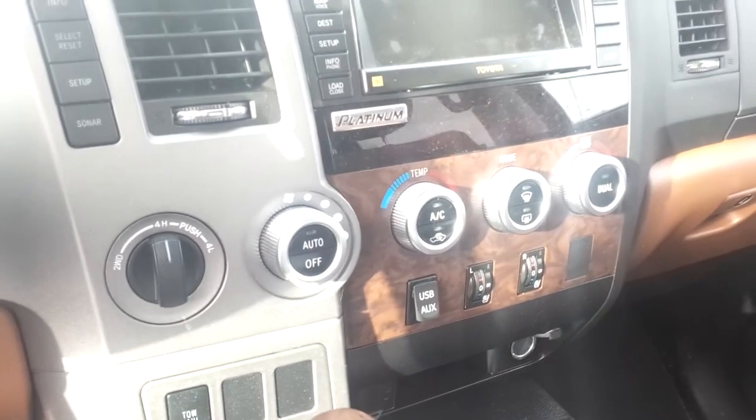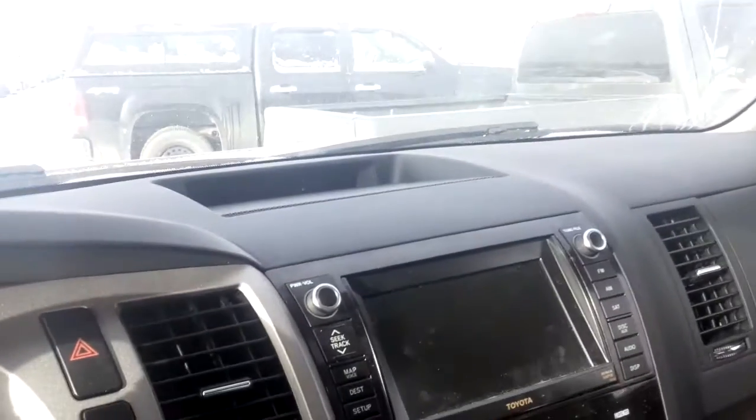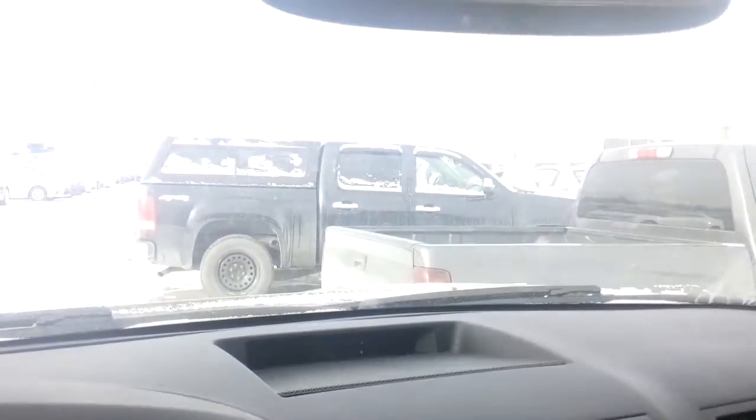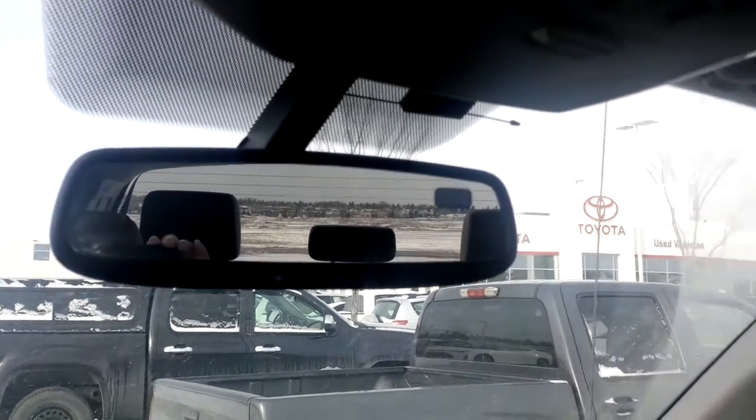Moving over to the dash, you've got not only heated seats but they're ventilated. You've got your full navigation with a large display screen, and moving on up you've got your integrated garage door openers in the rearview mirror.